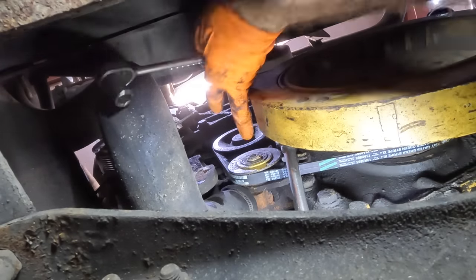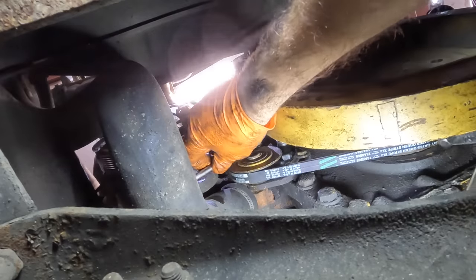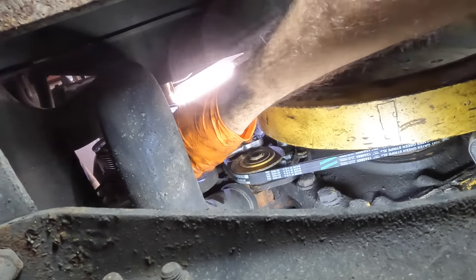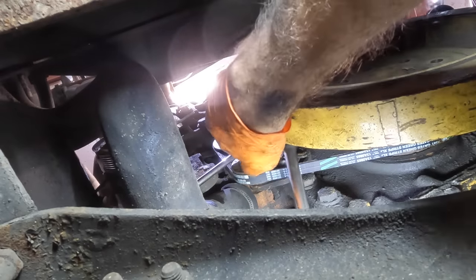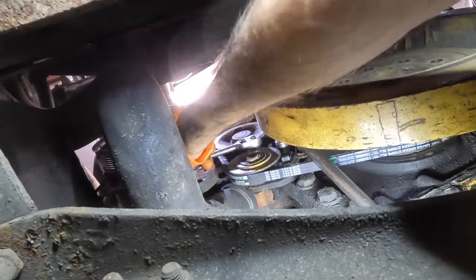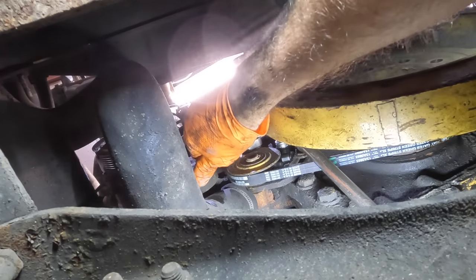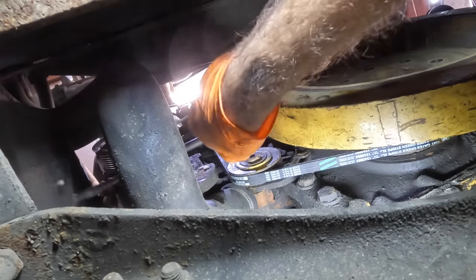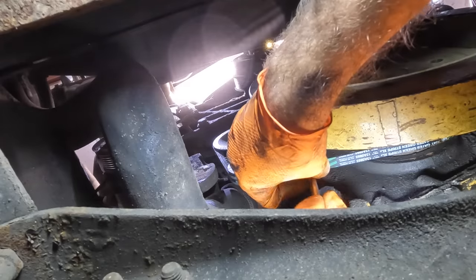We lost it — but we're getting closer. We almost have two tools on the part at the same time. We need both tools in at the same time. There we go, we're gonna win. Clicks! Okay, that one's tight — that belt's tight. Now I need to get that second bolt snugged up and that's one successful belt change.